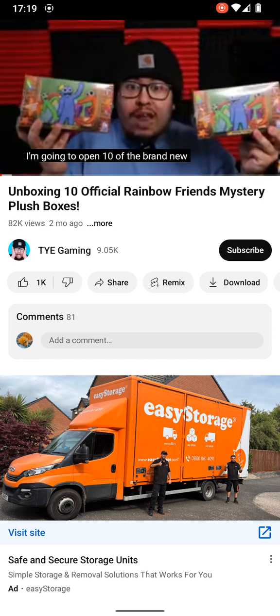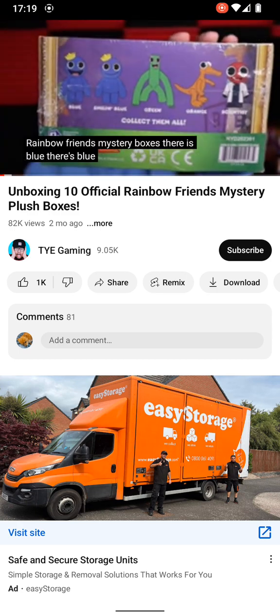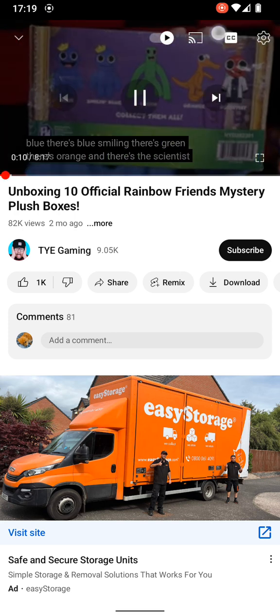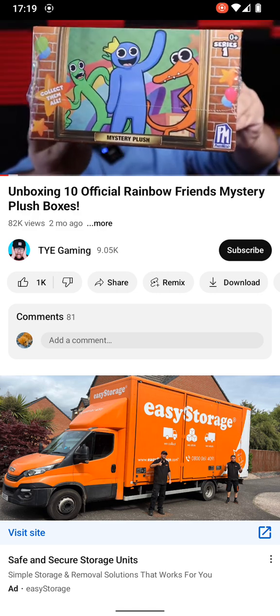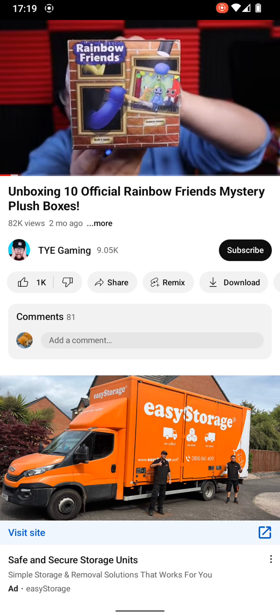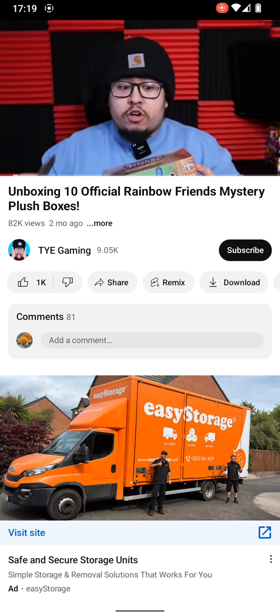We have 10 brand new Rainbow Friends mystery boxes. There's Blue, Blue smiling, Green, Orange, and the Scientist. Hopefully we can find them all, because these were pretty expensive. The box art on this mystery box is actually pretty cool looking. Let's go ahead and open up our first box.